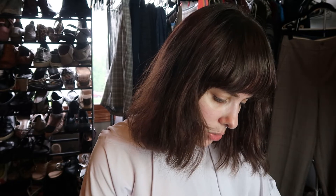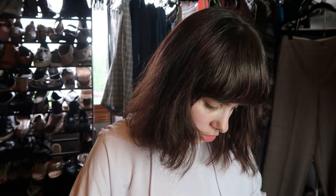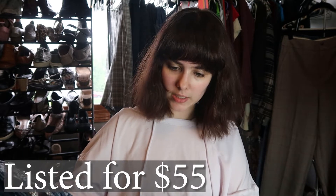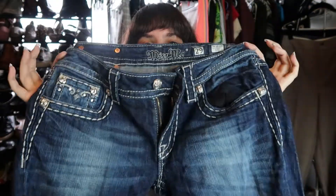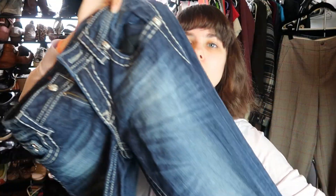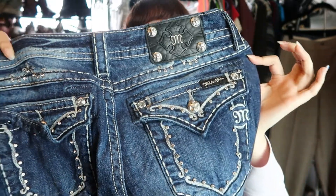These are a pair of Miss Me jeans in a size 29 and I don't see any missing studs, so that's good. These are definitely going to be a yes. Miss Me sells pretty well, especially in a bigger size. They have the flat pockets in the back, so these will be a yes.